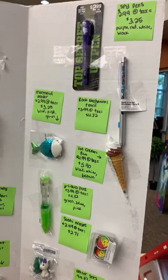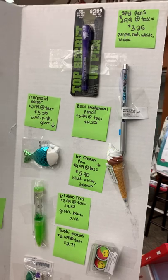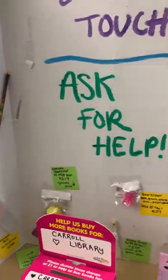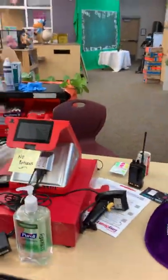So if I'm interested in a spy pen, I'll say I would like a red spy pen, and I know that it costs $3.25. This is where you check out right up here, and then off you go.